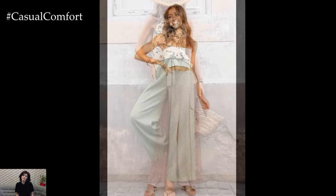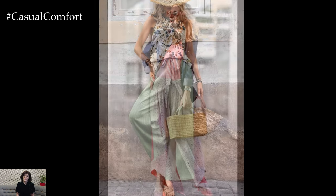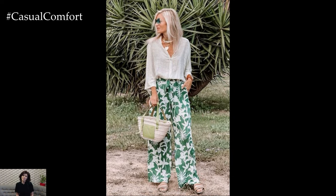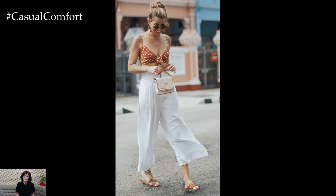When selecting Palazzo pants for summer, opt for breathable fabrics like cotton, linen, or lightweight jersey. These materials will help keep you cool and comfortable, even on the hottest days. Additionally, look for pants in vibrant colors or playful prints to embrace the spirit of the season. From bold florals to tropical patterns, there are endless options to suit your personal style.